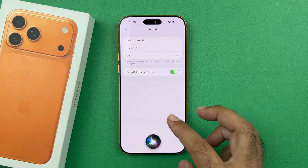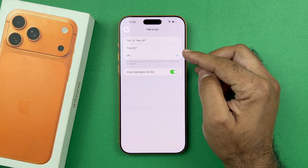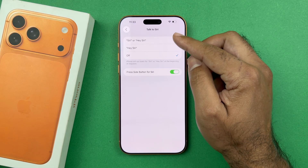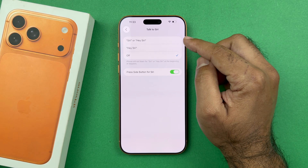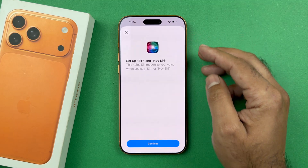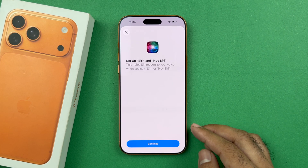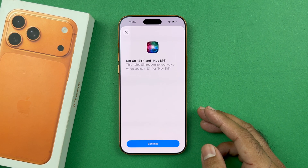In order to activate that, go back to the same place and activate both the Siri and Hey Siri option, not just Hey Siri. When you tap on the Siri and Hey Siri option, a menu will pop up, which means you need to train Siri with your voice.